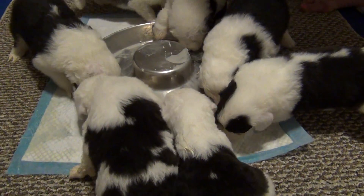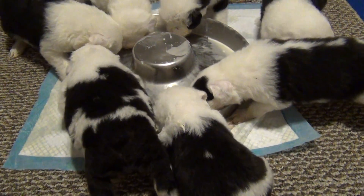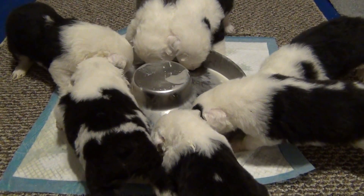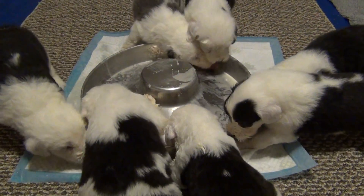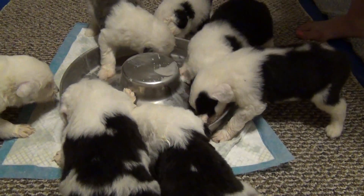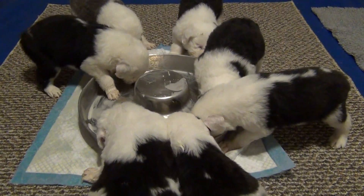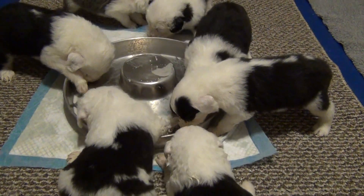Usually Mama comes in and finishes it off, but poor Bristol's not going to get any this time. She can clean it up, yes she will. I hear somebody barking back there — I've got them locked in my office. That's fine. They know there's something yummy out here. Good puppies, good babies.